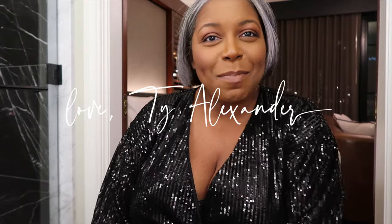Hey guys, it's Ty Alexander. Why can't I ever get the intro right? This is so stupid — it's just my name. Hey guys, what's up? Love, hey, how you doing? What up, girl? Welcome back to my channel.